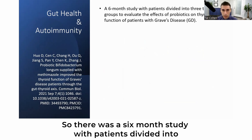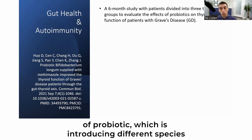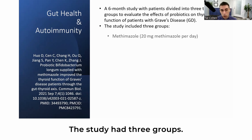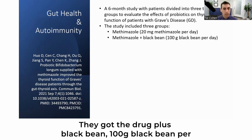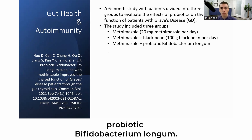There was a six-month study with patients divided into three treatment groups to evaluate the impact of probiotics — introducing different species of bacteria into our gut — and how that impacts thyroid function in patients with Graves' disease. One group received the drug, 20 milligrams of methimazole per day. Another group received the drug plus black bean, 100 grams of black bean powder per day. The third group received the drug and the probiotic Bifidobacterium longum.